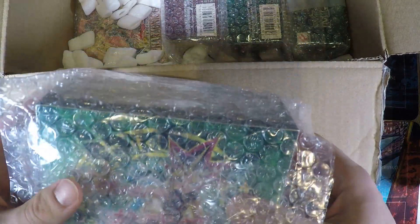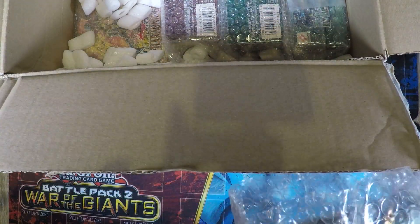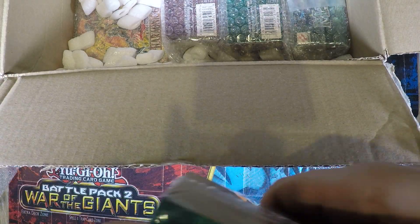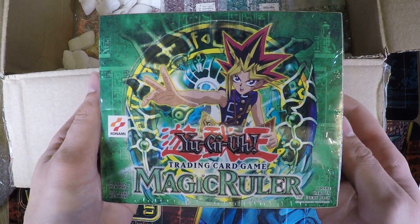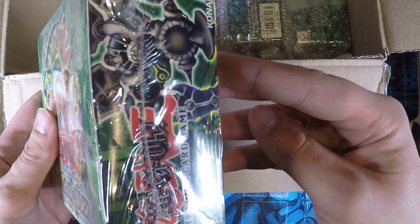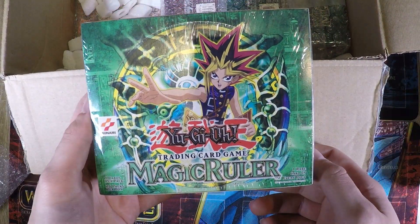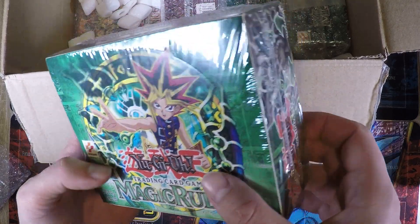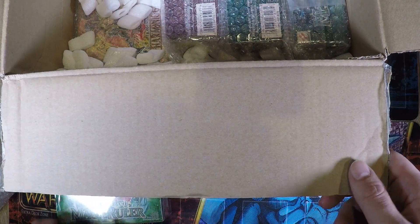We have a Magic Ruler box right here. Since the last time I ordered from this guy he improved his packaging a lot. So that's a 36-pack Magic Ruler box, and as you can see it's in very good condition. I guess this guy had a whole case of different old school booster boxes and he was selling these straight from the case.